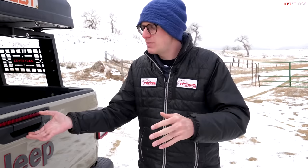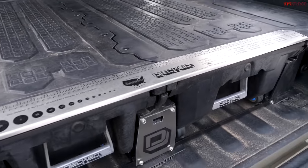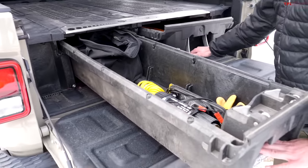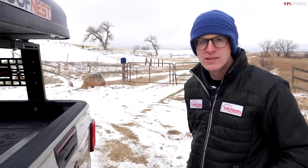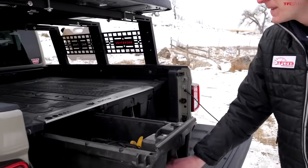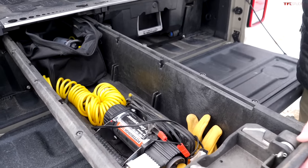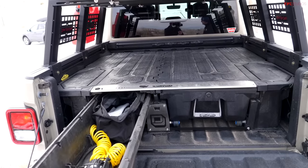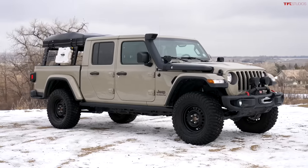There's one Mopar accessory I'm really not a big fan of — the Decked system. It's a storage solution to make your pickup truck more practical: two cubbies that pull out for additional storage. In theory it's a cool idea because you can close the tailgate, lock the truck, and your items are secure. But in practicality they're just not that useful, and the worst part is it eats up pretty much all of your bed space. You'd be better off building a system yourself or just leaving it as a standard truck.